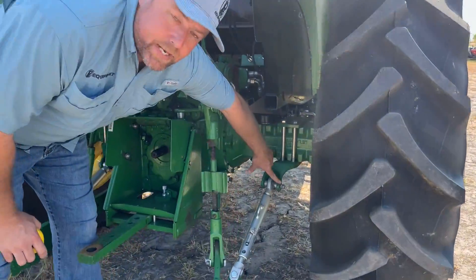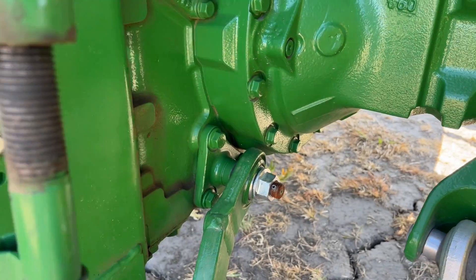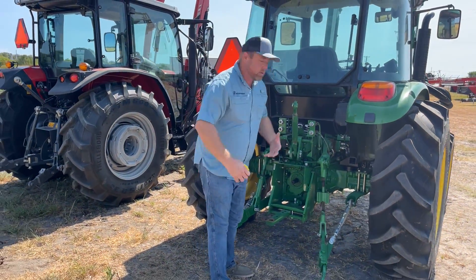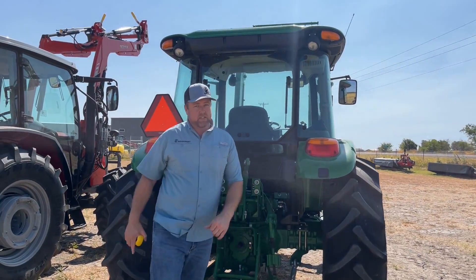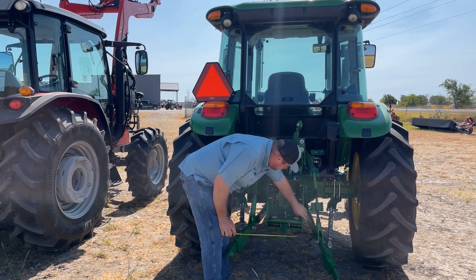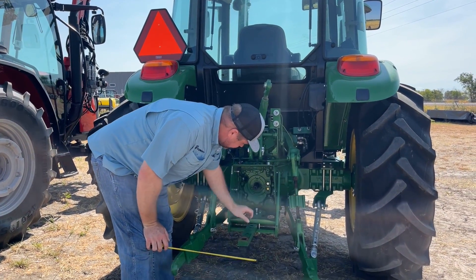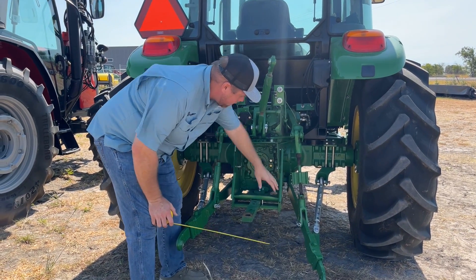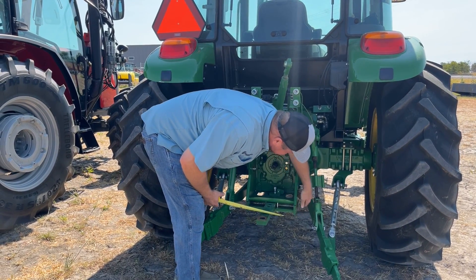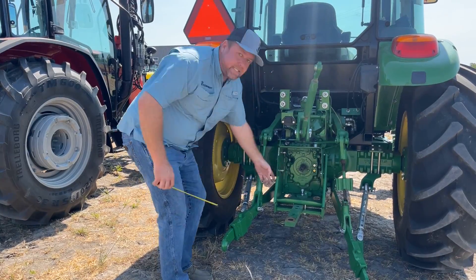The John Deere has a clevis-style sway link, though it's not nearly as heavy. But the lifting link is only supported on one side, versus the Massey's double-sided clevis — a much stronger setup. On the drawbar bracket, the John Deere uses a very thin plate that's rolled over; sandwiching with another piece at the bottom, it's less than a quarter inch thick on its own.